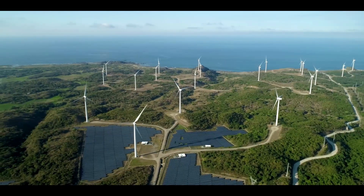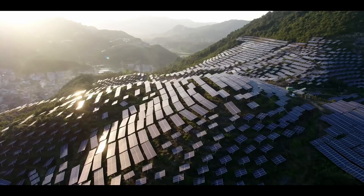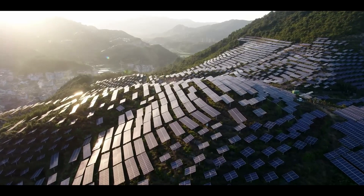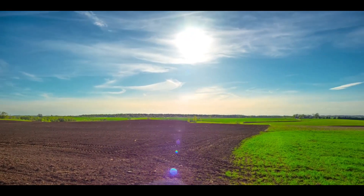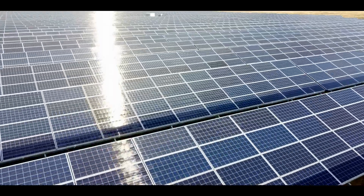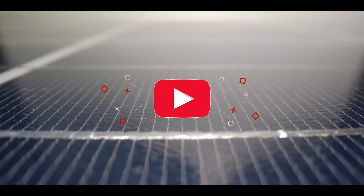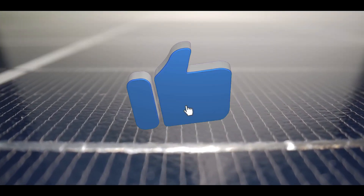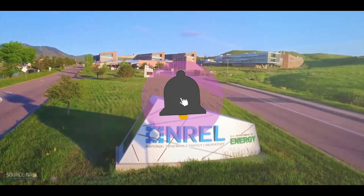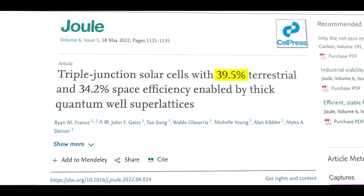I've been following the solar panel industry for several years, and recent breakthroughs and advancements in the field are at the very least exciting, promising yet another big step in the direction of efficiency and low cost for solar panels. The recent record-breaking efficiency rate of 39.5% set by the U.S. Department of Energy's National Renewable Energy Laboratory is one of the most exciting developments in the solar panel industry.